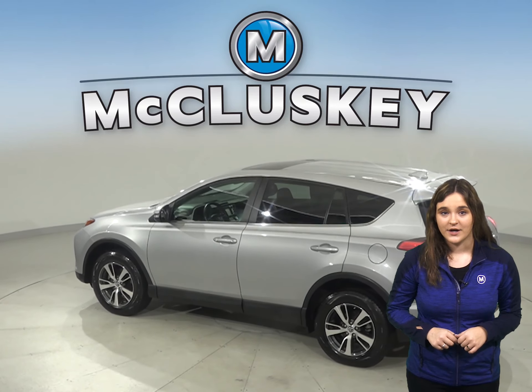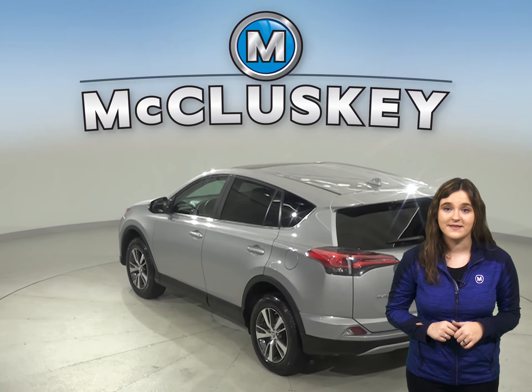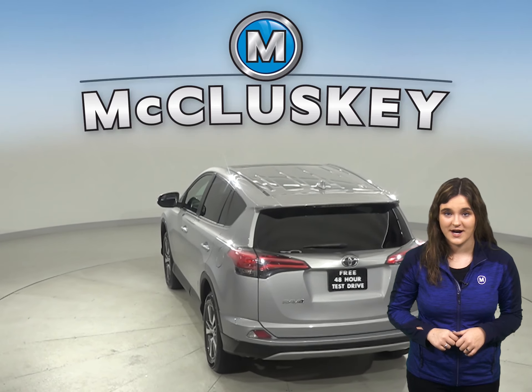The roomy interior for people and cargo is an excellent reason why you should take this vehicle out on a free 48-hour test drive.